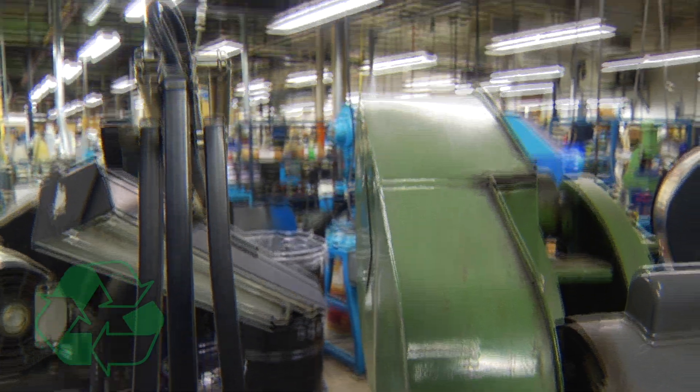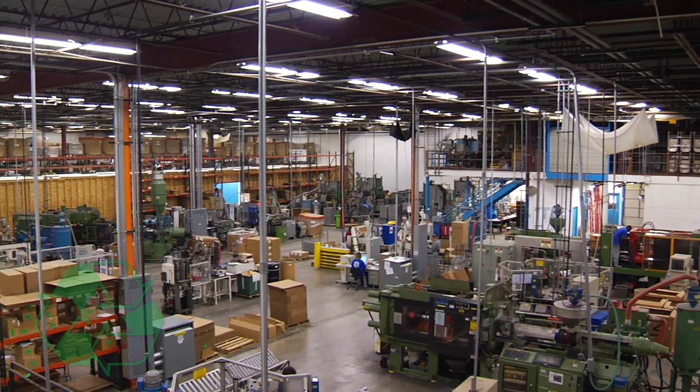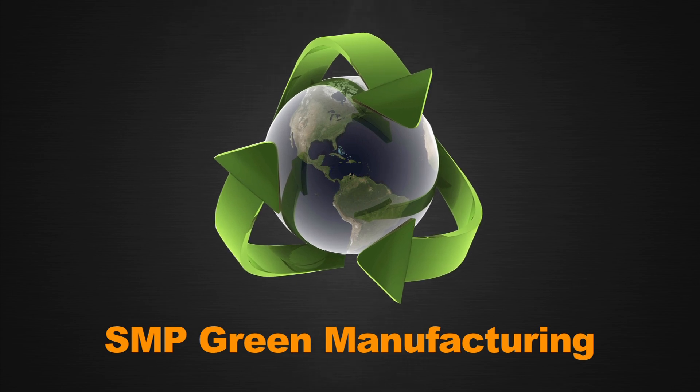We've also instituted a conversion to mercury-free fluorescent bulbs in our facility. Standard Motor Products Incorporated understands the need to minimize our impact on the environment and reduce waste for future generations.